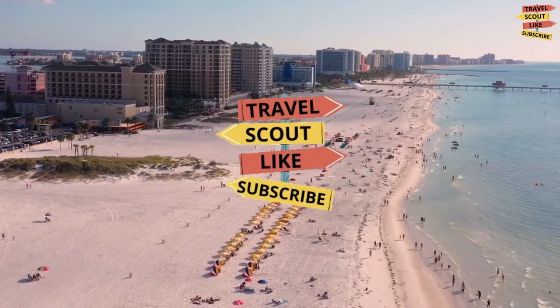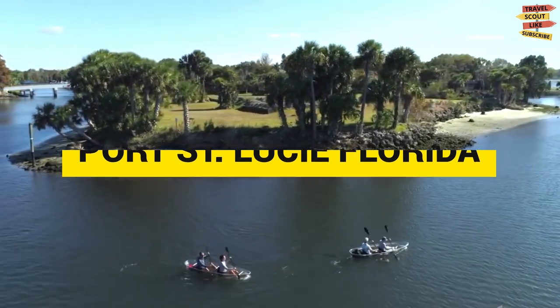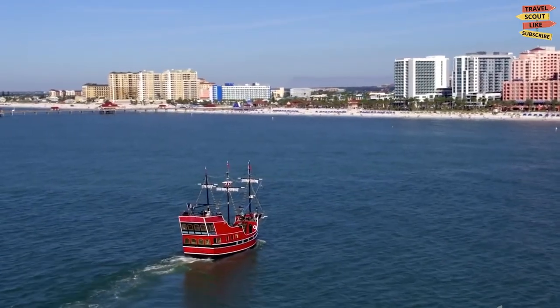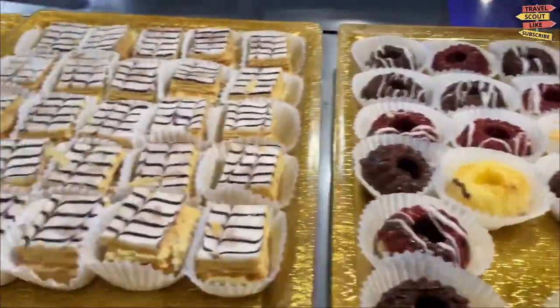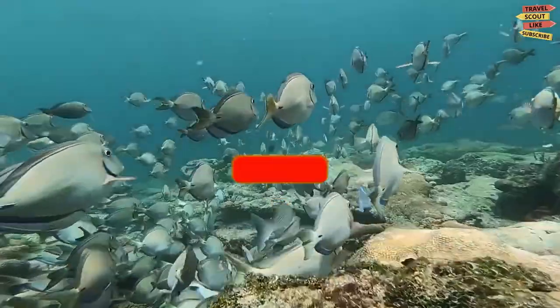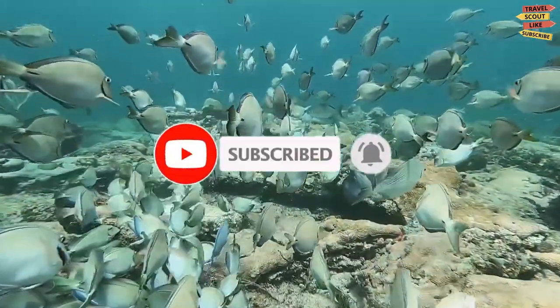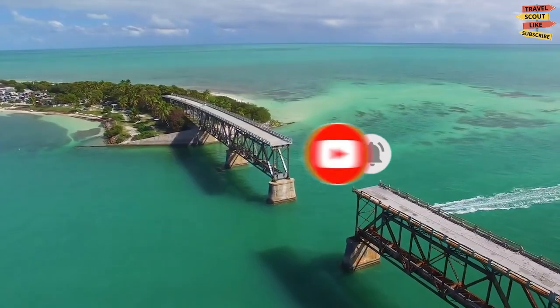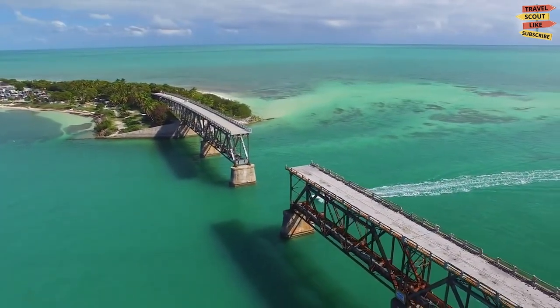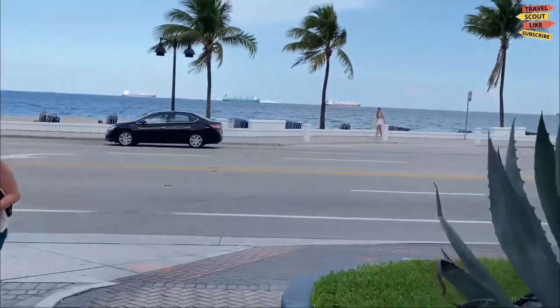Welcome to Travel Scout. In today's video, I will tell you about Port St. Lucie, Florida. We're going to explore this location and find the best places to visit, things to do, what to eat, and everything that makes your stay here memorable. Please don't forget to like, share, subscribe, and click the notification bell icon for more future updates here on Travel Scout.